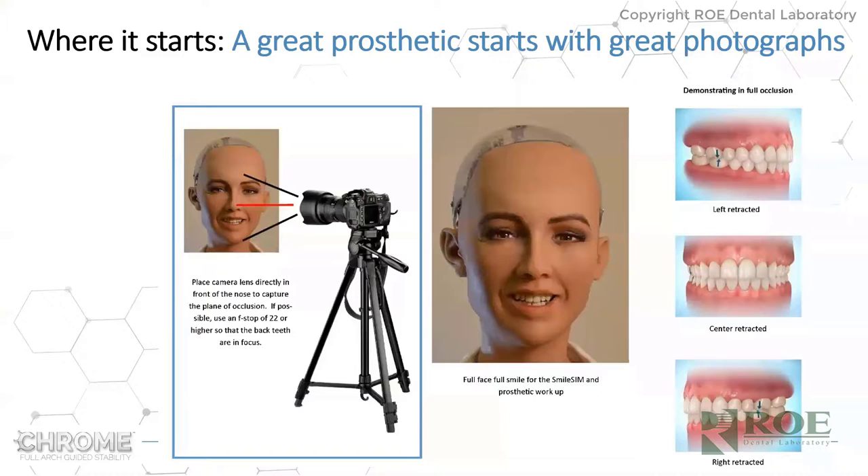All Chrome cases start with photography — we like excellent photography. An SLR camera is better than a phone because phones don't have great flash and tend to wash out. We want a nice high-res picture with a nice depth of field — patient's nose and ears in focus — so that we can make a beautiful smile simulation to share with the patient, to make sure we are on the same page with the case. We also need left, right, and center retracted views.